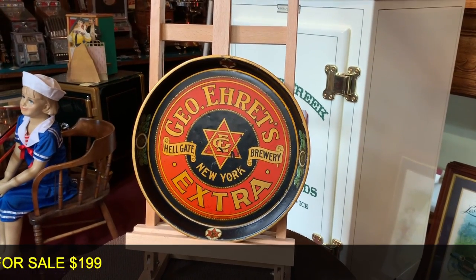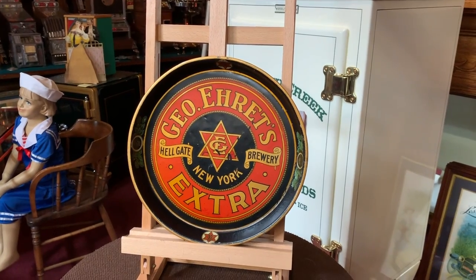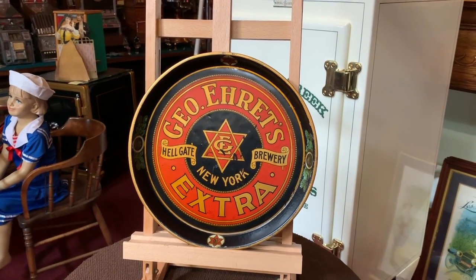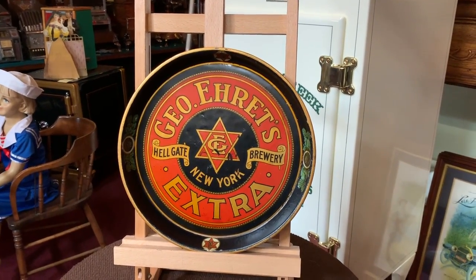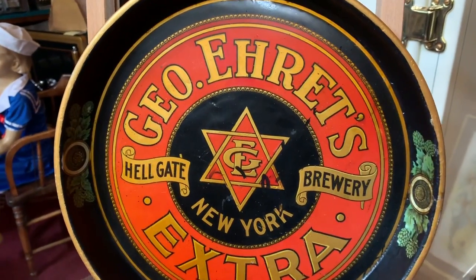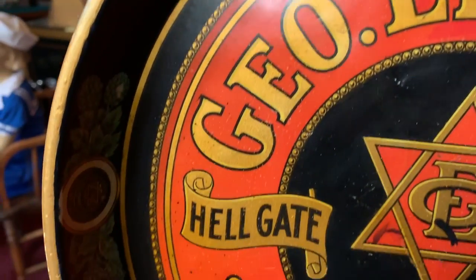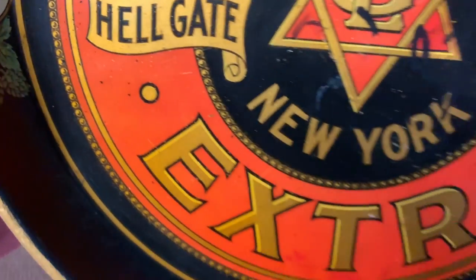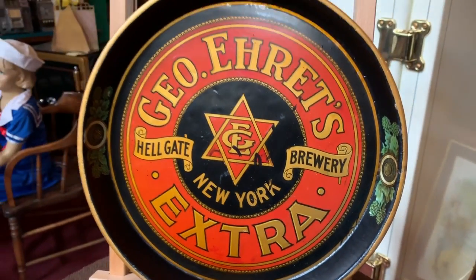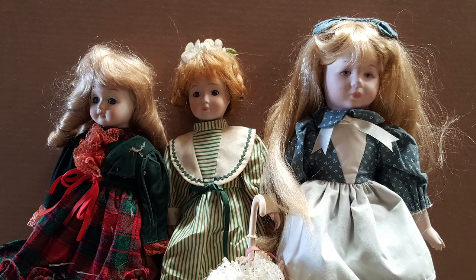What we have here is a George Ertz Hellgate Brewery Advertising Serving Tray. George Ertz was a brewery in the 1800s in New York. It's really a nice shape and I think the whole thing with Hellgate is very, very cool. Great designs and logos, a nice shape, and it's got a nice patina to it. So if you are into vintage advertising, brewery in general, or something from New York, this is for you.